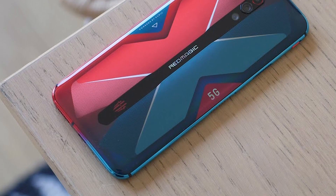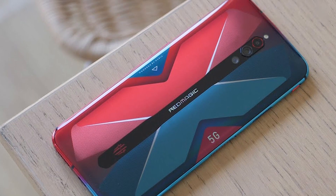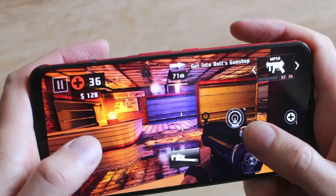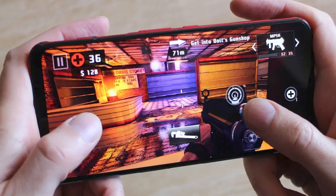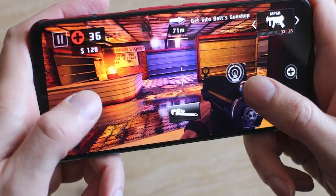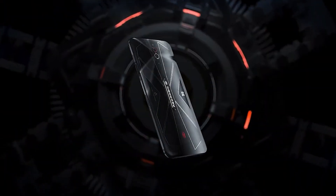Another big difference from its predecessor is in the rear cameras — the previous model had only one camera, but we're now looking at a combination of three cameras. The main one has a powerful Sony IMX686 sensor at 64 megapixels, paired with a wide-angle camera at 120 degrees and 8 megapixels, and a macro camera at 2 megapixels. There's also no shortage of quality internal memory, with 128 or 256 gigabytes of UFS 3.0 storage. For the listed price, you really can't beat this fella.